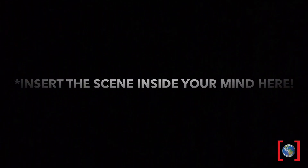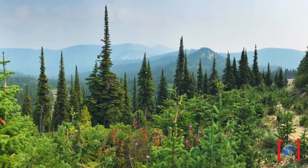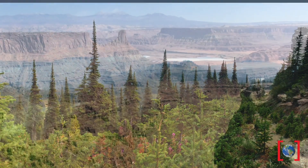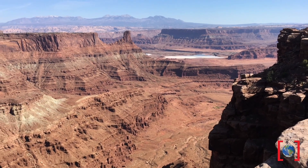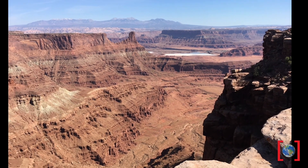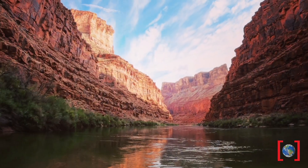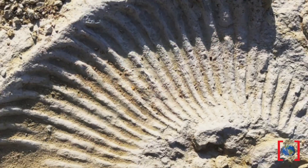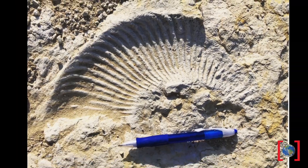Since we can't really get into the field, we're gonna have to use our imagination, so I want everyone to close their eyes. Imagine a postcard landscape where together we're gonna look for fossils. Whoa, what's that over there? You spot something sticking out of the side of those rocks — could it be? It is! It's a fossil! Okay, now open your eyes.